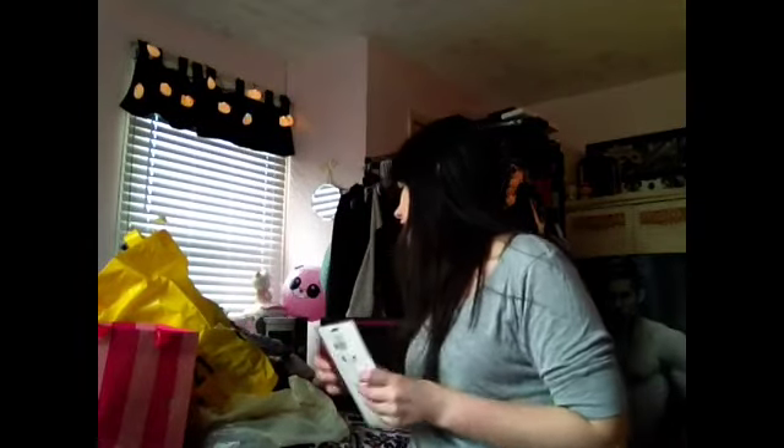I then went to Target. I got Thor: The Dark World just because I couldn't find it anywhere else, and anything that has to do with Marvel I love — Tom Hiddleston is super attractive. I also bought Hello Kitty playing cards because I like to play cards, and then I also got two Hello Kitty ribbon barrettes which are so super cute.